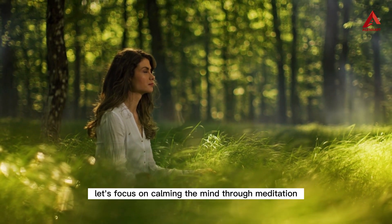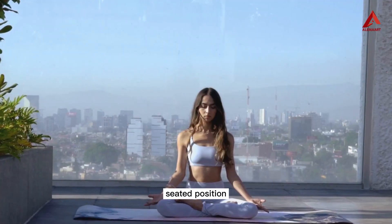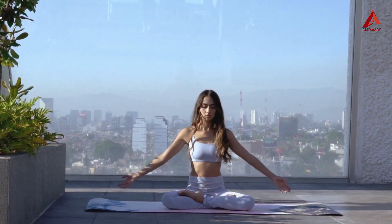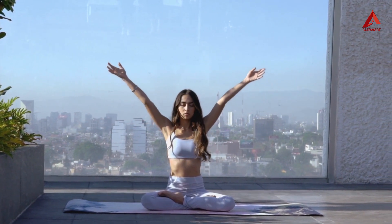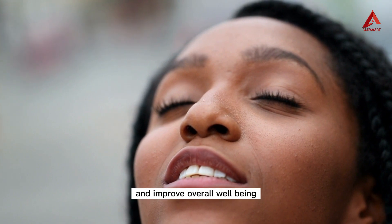Number five: meditation. Now that we've released physical tension, let's focus on calming the mind through meditation. Find a comfortable seated position, close your eyes, and bring your attention to your breath. Simply observe the natural rhythm of your breath, letting go of any thoughts or distractions that arise. If your mind wanders, gently bring it back to the breath. With regular practice, meditation can help reduce stress and improve overall well-being.